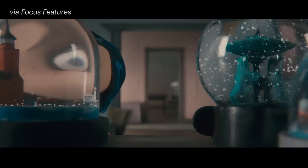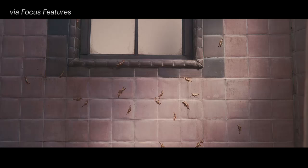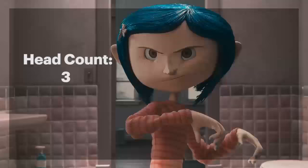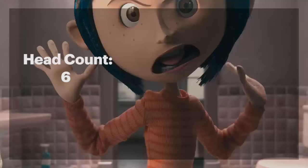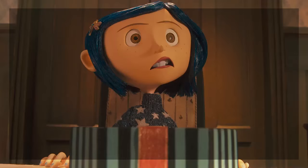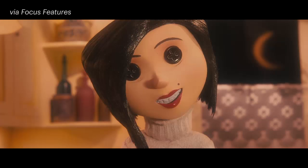But it was Laika's first feature film, Coraline, that catapulted this classic animation technique into the 21st century. By digitally sculpting each replacement head and then 3D printing them, animators were now able to create huge libraries of facial expressions for each character, resulting in subtle yet groundbreaking animated performances from otherwise inanimate puppets.